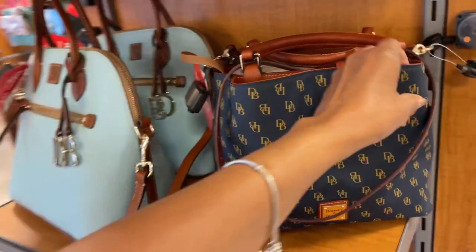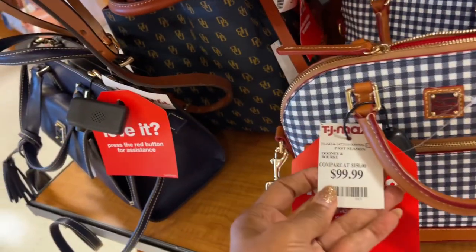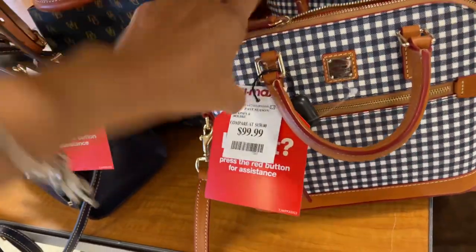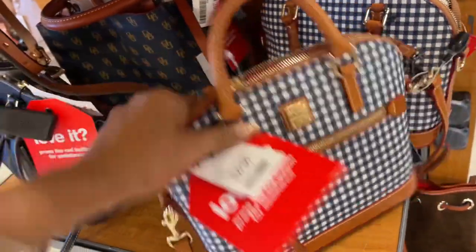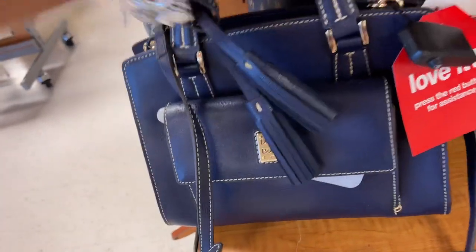This is a small Brenna. Oh, they have the plaid dome shape for a hundred dollars. Isn't this pretty? This is nice too — navy blue, I love the tassels.